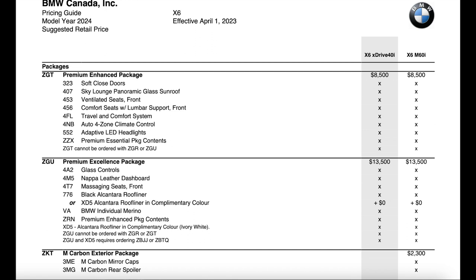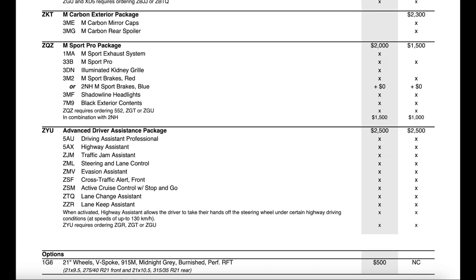The M Carbon Exterior package is now only available on the M60 variant — no longer an option for the 40i — and it is now $2,300, where last year it was only $1,550. The off-road package, which basically had the M Sport differential in it, is no longer an option. There's a new package called M Sport Pro. Almost all of this content was standard last year except for the shadow line headlights, high-gloss black exterior content, and illuminated kidney grille. Essentially the M Sport Pro package bundles the M sport exhaust, illuminated kidney grille, black kidney grille, shadow line headlights, and red brakes — so if you want the red brakes or the exterior black content, you can only get them through the M Sport Pro package.